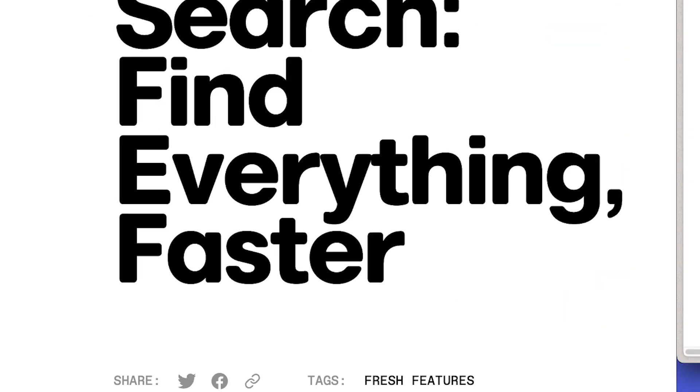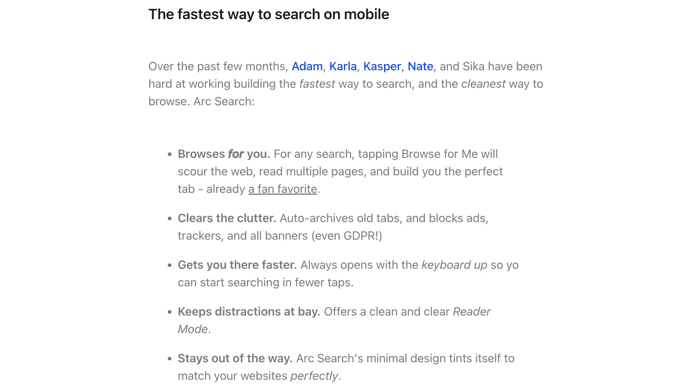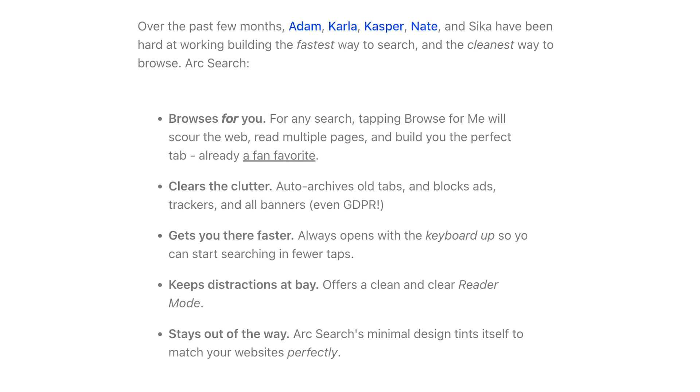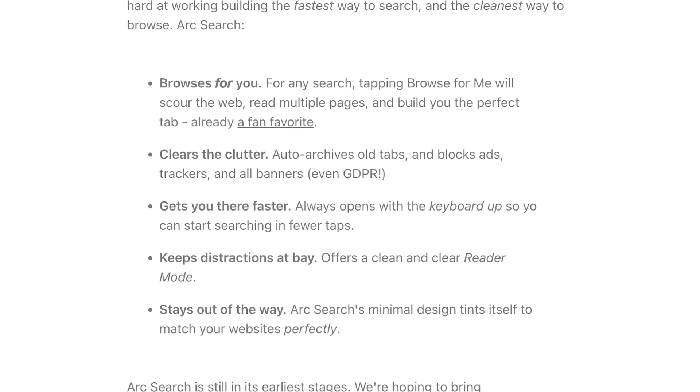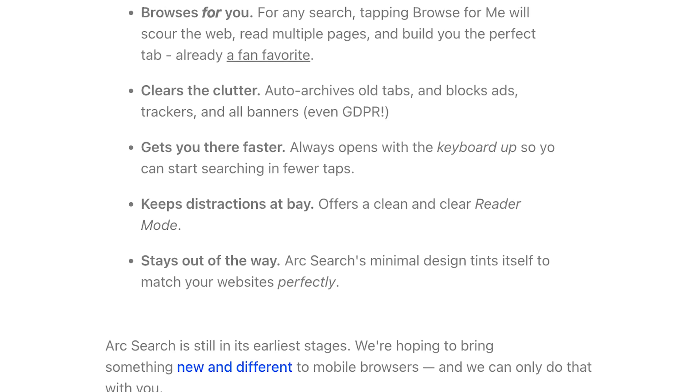I've been using it for a few days only and it's honestly already the best browser on my phone, so that just tells you a lot. It's just missing a nice little widget for iOS but I can wait. The tagline is 'find everything faster' and yeah, I can see it. It has a few really cool things going for it like the fact that it blocks all the pop-ups, ads, and even GDPR banners, which are really annoying. It also has a super clean minimal design and auto-archives old tabs, but the real highlights are just these two little features.